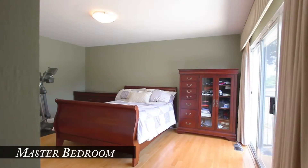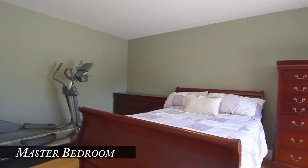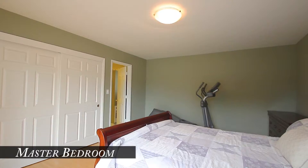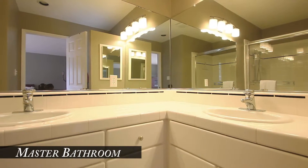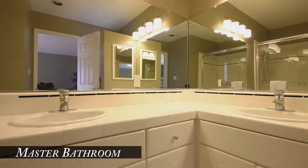The master suite has nine feet of glass with a sliding door leading to the back patio. There are two closets, six panel doors, and maple flooring. The master bathroom features contemporary black and white tile with matching white cabinetry and new brushed nickel lighting over the double sinks.